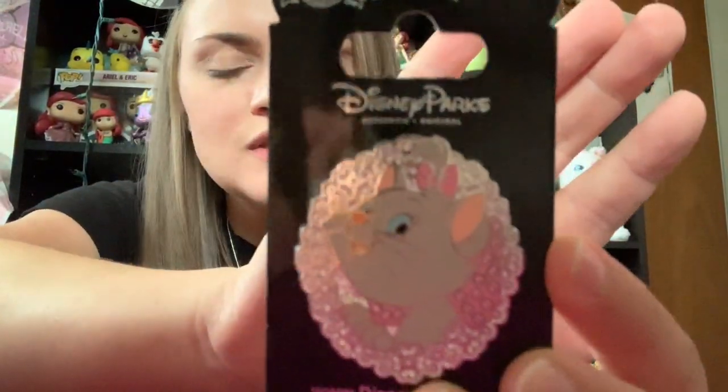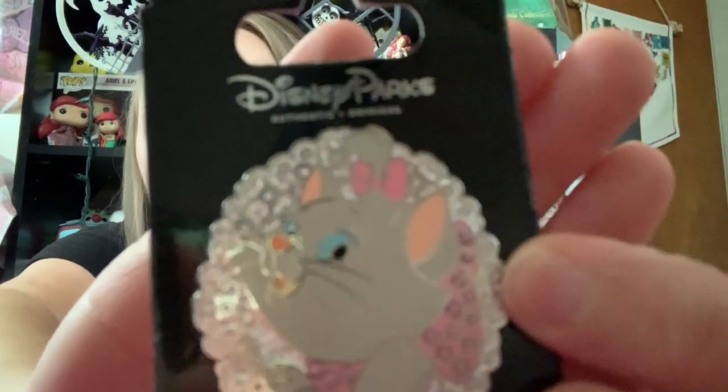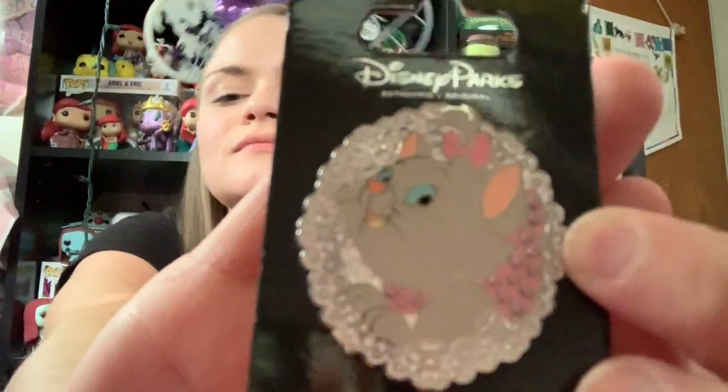And then the next pin is a Marie pin. Marie and the Aristocats, obviously, are one of my favorites. So I saw this pin and thought that she was just so cute, so I had to pick her up. The pin has kind of like a floral detailing on the back and a little bit of a pink rhinestone detail on her bow collar. And then she's just smiling, looking all cute. So I'm very excited to add this to my Marie pin collection.